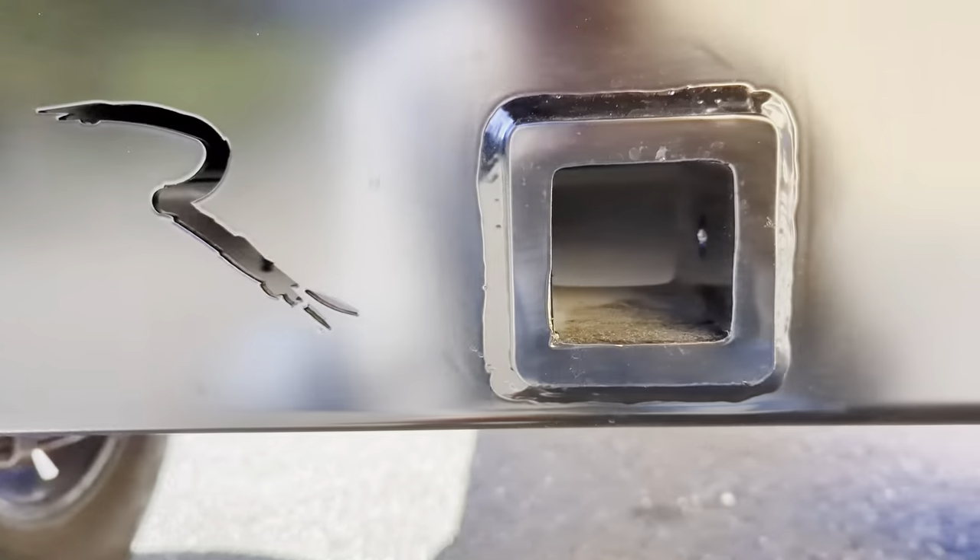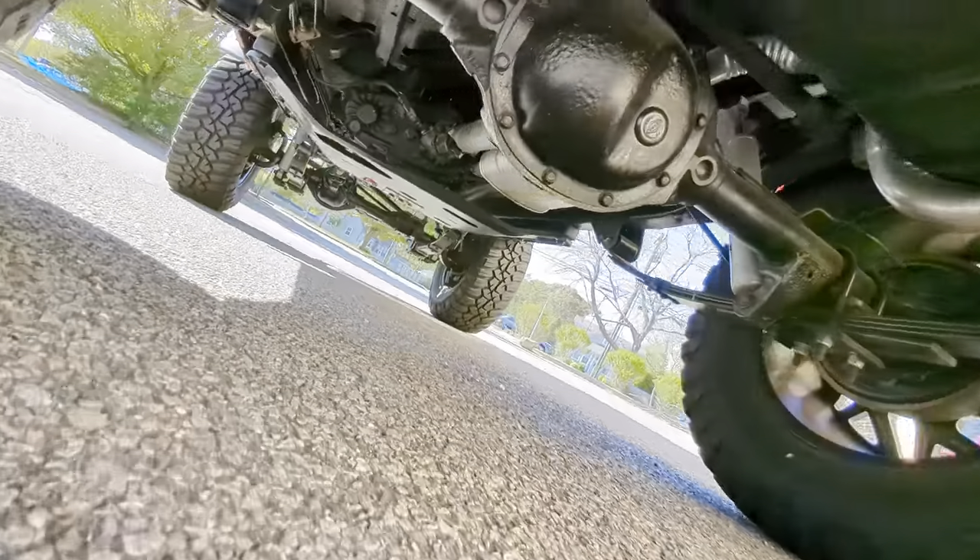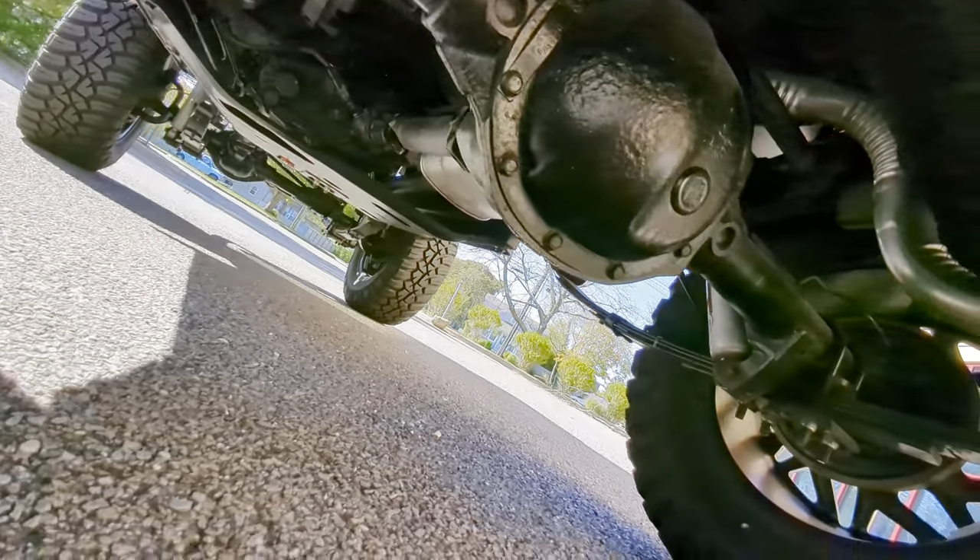Integrated tow package in this bumper too, which is pretty cool. You can see the undercarriage is all brand new. Body was completely off.